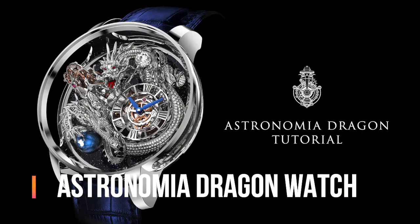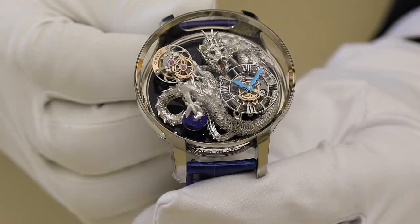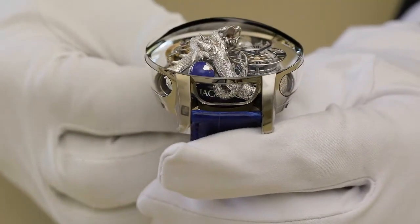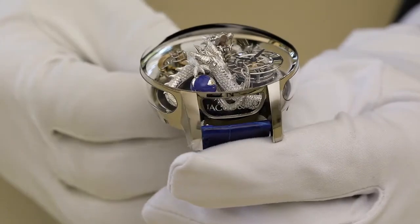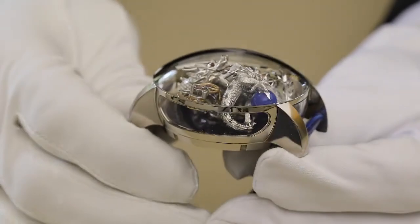Jacob and Company Astronomia Dragon watch. Main functions: case size 50mm, case height 25mm. Case material 18K white gold and sapphire side panes. Crystal curved anti-reflective sapphire. Case back 18K white gold. Water resistance 30 meters or 3 bar. Caliber number JCAM25.